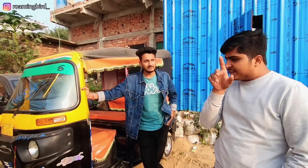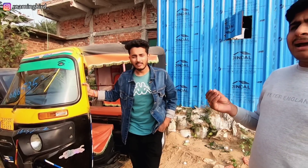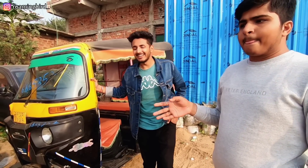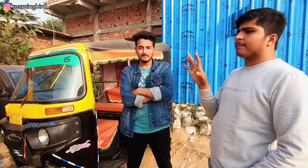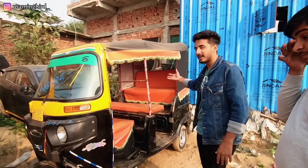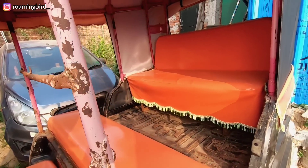Today's first auto rickshaw is the Bajaj Re Maxima. Bajaj is considered the most powerful tempo because Bajaj's engine doesn't break down quickly. Last month, 40% of our sales were just Bajaj. This car is a 2020 model and you will get it for Rs. 1,50,000. At this rate, a dealer cannot match this price — it is available for customers here. The condition of the seats, you can see everything from the front.